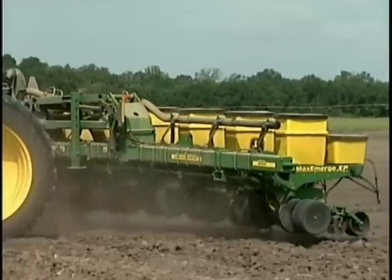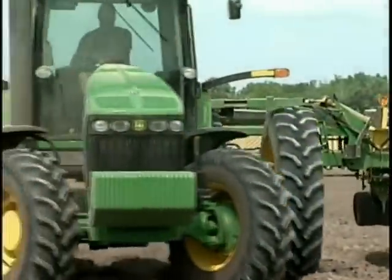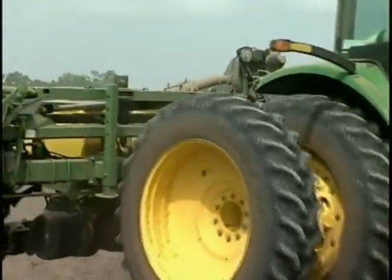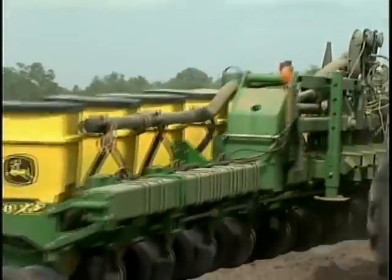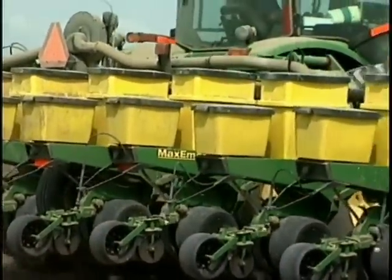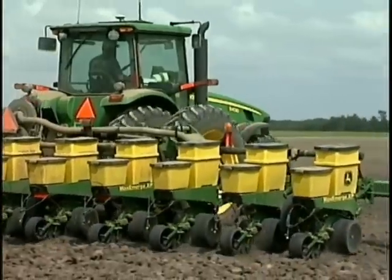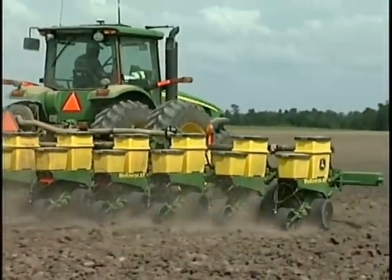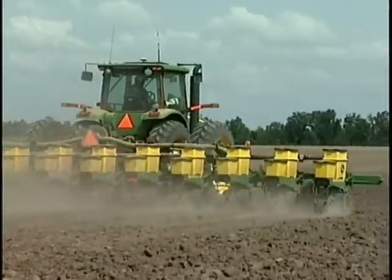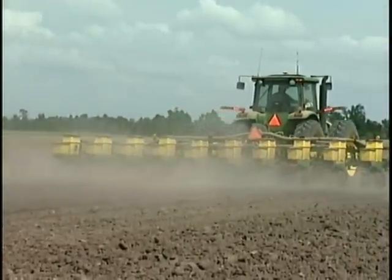A lot of growers like to plant early, and we've particularly been called on by those growers that don't have irrigation. In the past when they were planting Georgia Green, they may have thought, 'I've got moisture now and it's April 25th, but I have to wait until May 15th to plant.' And what they found out is they've lost their moisture. They said, 'I should have planted earlier and gotten a stand, instead I waited because of spotted wilt virus.'